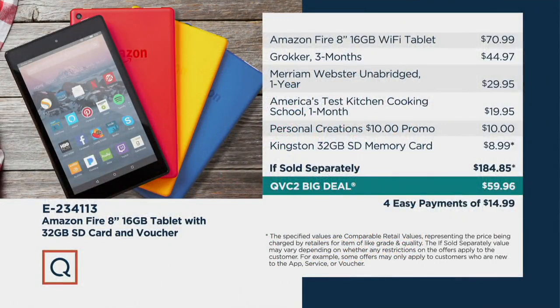How good? Take a look at your screen — it's the lowest price available in the market right now. This is the Amazon Fire 8, and there's no newer version than this. So you're getting the 16-gig Wi-Fi tablet.